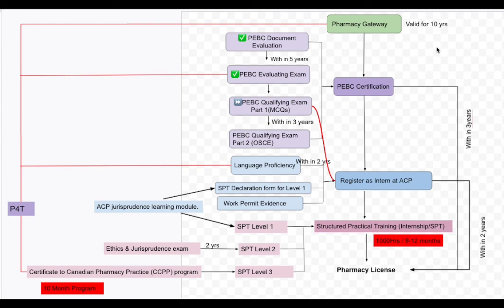And if you couldn't complete within 10 years — which is very, very unlikely — then you have to register with Pharmacy Gateway again. The suggestion is: if you have a very realistic schedule and are very committed, go for MCQs. Otherwise stay at the evaluating exam stage and keep things smooth so you can move fast, because after that there is no rest — you have to do everything very quickly. That's the roadmap I made for myself. Hope you enjoy this video — let me know if you want to know anything else. Bye for now.